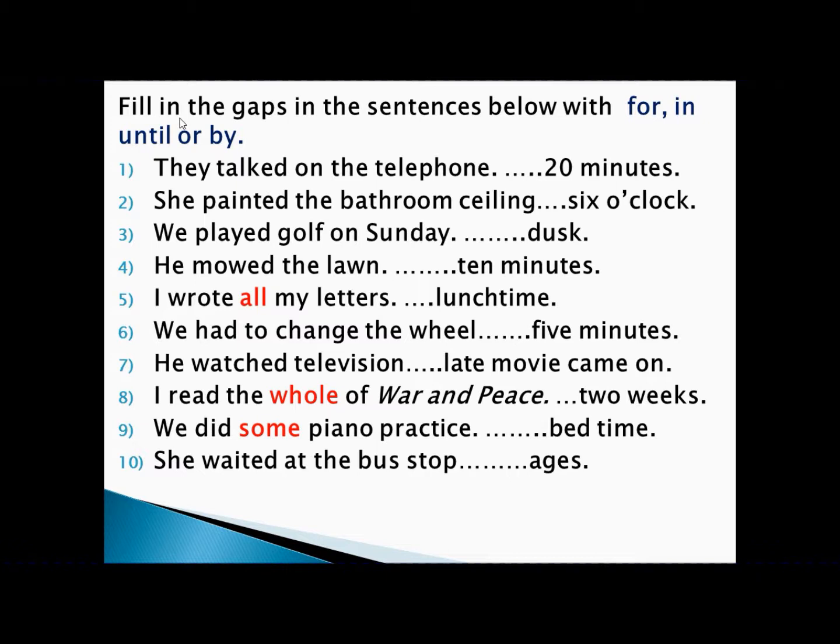'I read the whole of War and Peace in two weeks.' Reading War and Peace is an achievement, two weeks is a period of time — achievement with period of time, so we write 'in.' 'We did some piano practice until bedtime.' Piano practice is an activity, bedtime is a point of time — activity with point of time, so we write 'until.'